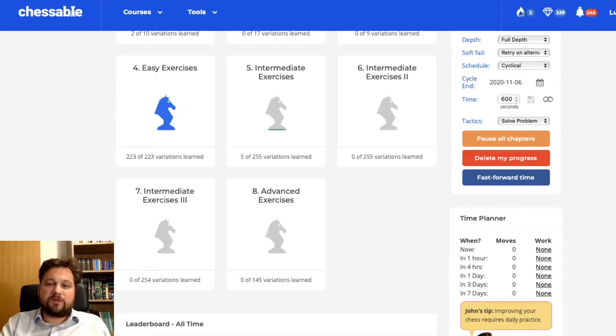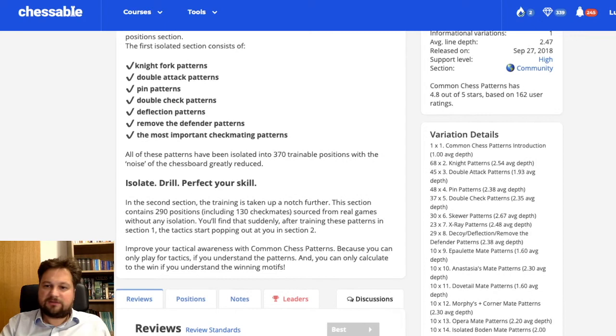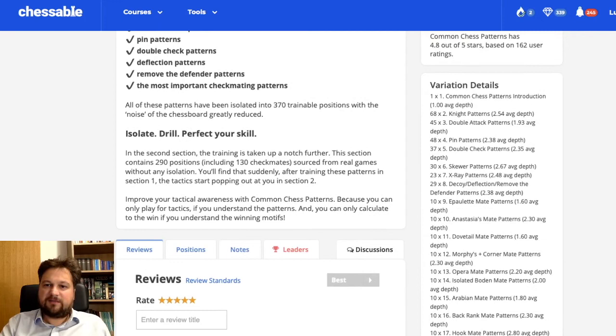So I switched my attention to other courses just to get my patterns straight. I purchased the Common Chess Patterns course, made by Benedictine, a Chessable author. In this course you can practice common chess patterns — typical tactical patterns, knight patterns, double attack, pin patterns, skewer patterns, x-ray, decoy, many different mating patterns, and so on.